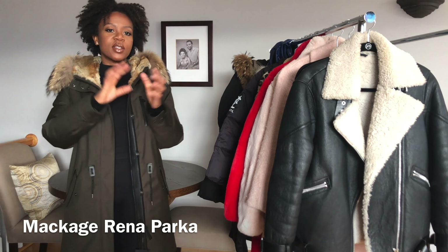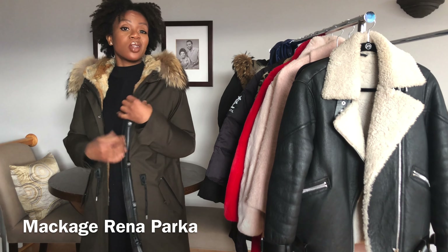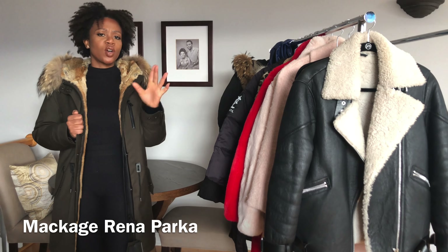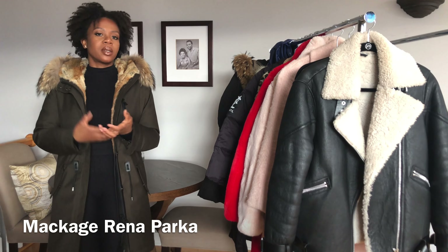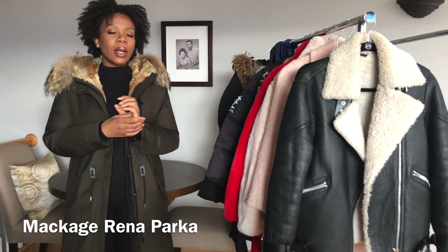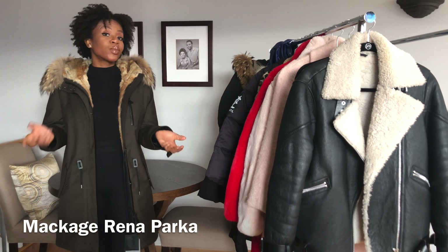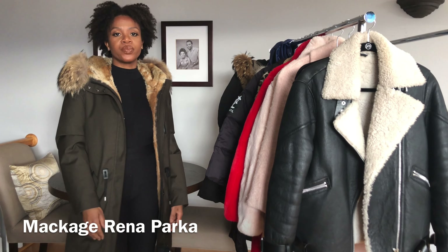Even though the other Mackage coat has a dressier look, this one you could also dress down or dress up because it's such a good quality coat. This one is actually more expensive — the other Mackage was probably in the thousand-dollar range and this one is probably around $1,500. That said, I feel like I didn't pay full price for any of these coats — at least three of them are over a thousand dollars but I was able to get them for around four hundred dollars each.